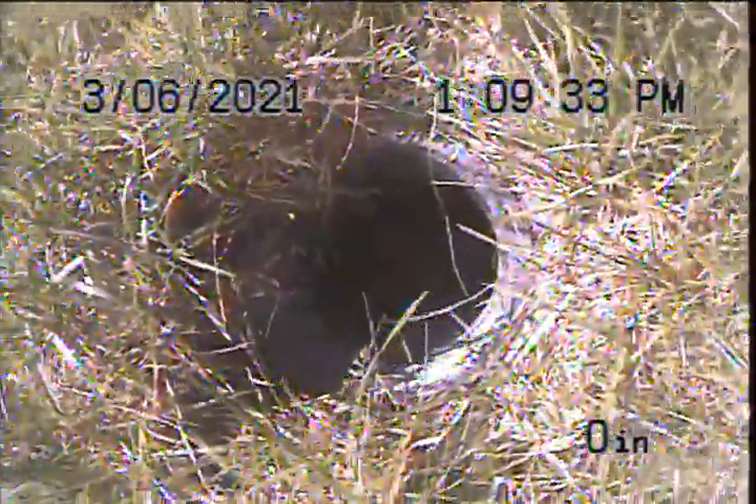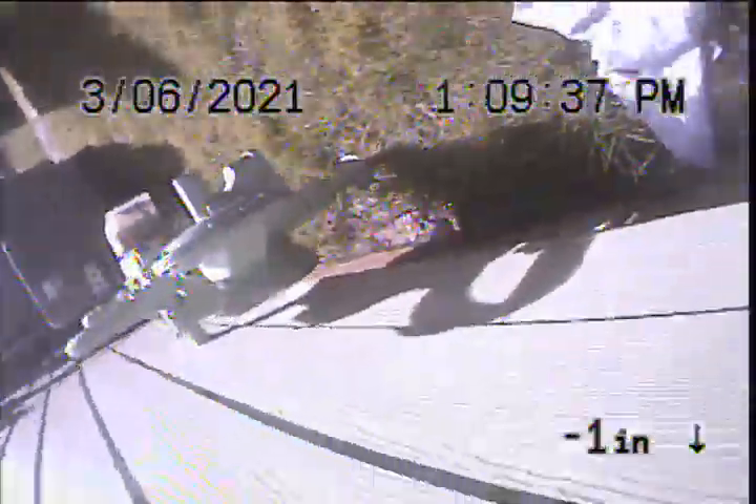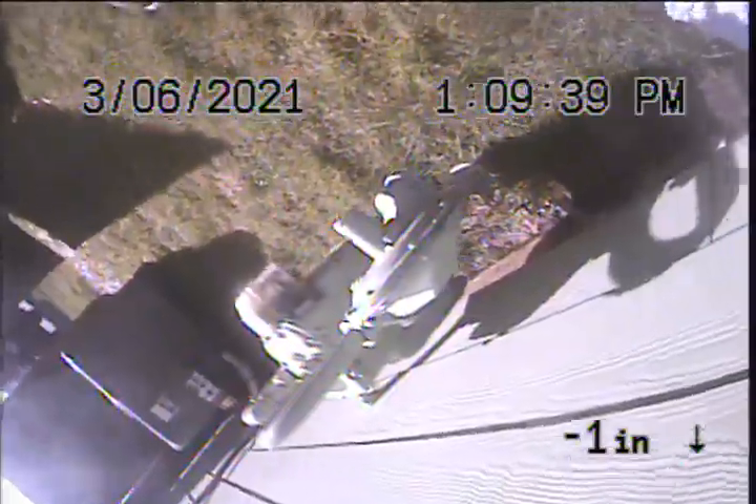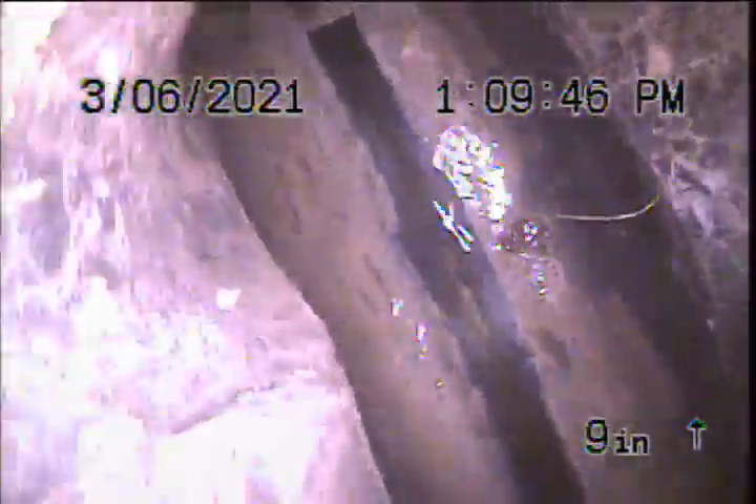Hello, this is Richard with Sewer Sluice. Today I'm at 3893 Southwest 9th Court in Gresham. I'm located on the left side near the gas meter here. We've got a 3-inch ABS clean-out. This is going to be my point of access. I'm going to advance out and check the overall condition and serviceability of the sanitary sewer line.